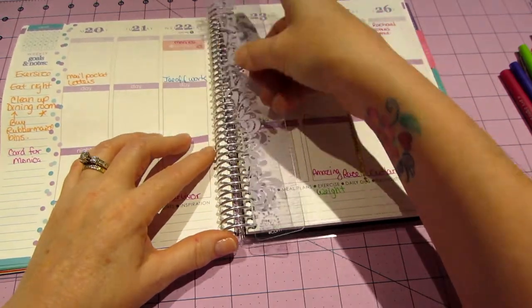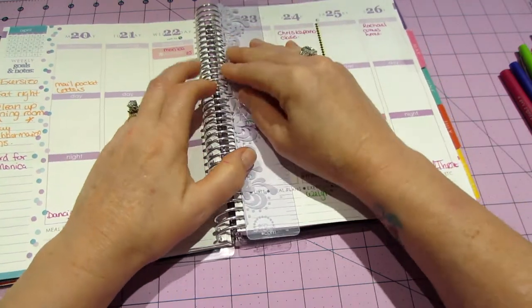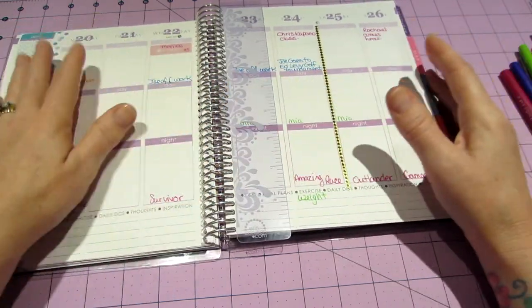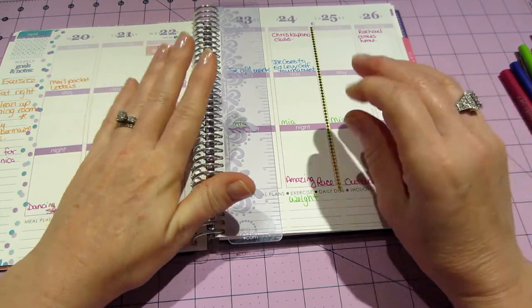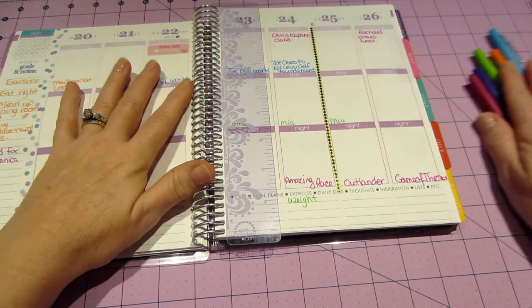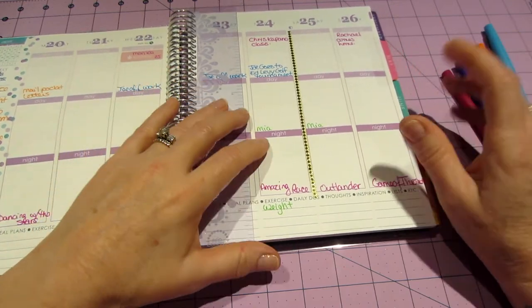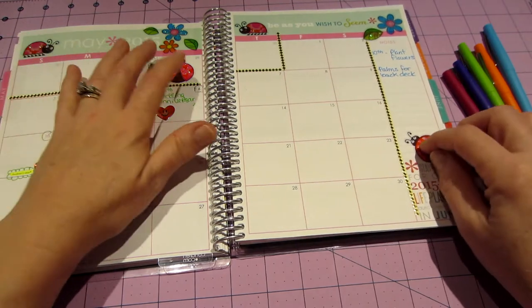It comes with this ruler that works as a page marker — you can take it out and put it back in to keep your place. A lot of you planner people go crazy with accessories, but simple is fine with me. I love the colored pencils and a few stickers. Look at what I did in May — it looks really cute with these ladybug stickers I had.